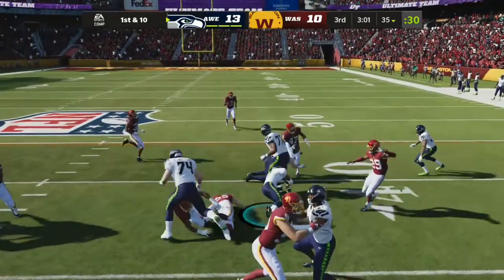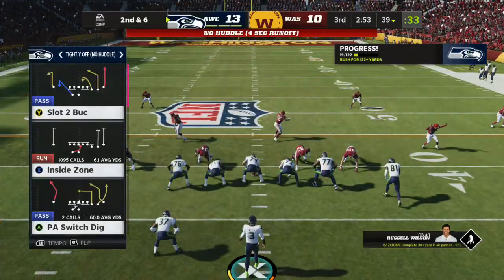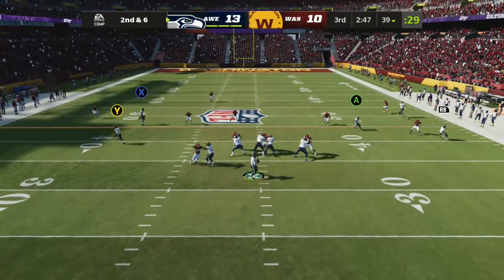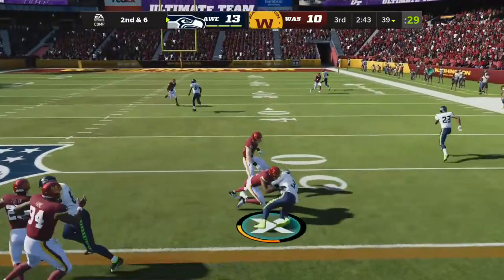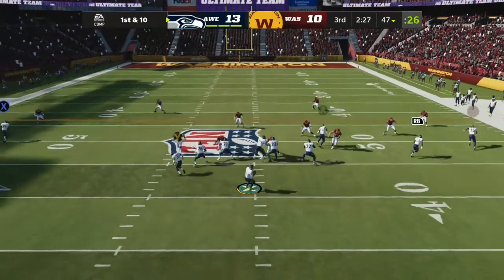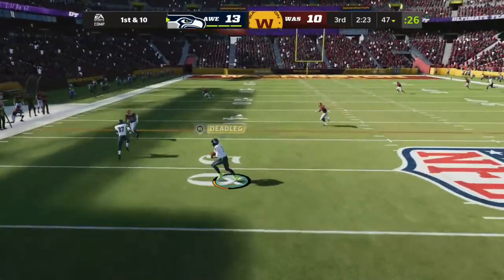Right back to him on first down. The tackle by Cole Holcomb following the pickup of four. Here's second and six. Now it's Wilson, flushed out right. And he'll go down right around the 47 this time. The rushing numbers for Wilson may be down from earlier in his career, but he's still a threat to go — showing it there, picking up the first down.